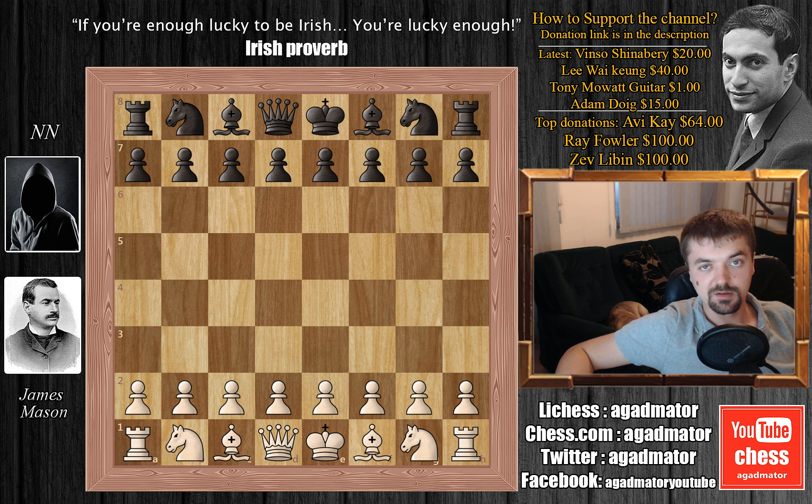Do not confuse Mr. James Mason the chess player with James Mason the actor. Because some people do that and then they write comments like, 'oh, he was a pretty good chess player for an actor.' James Mason the actor was born some four years after James Mason the chess player died.